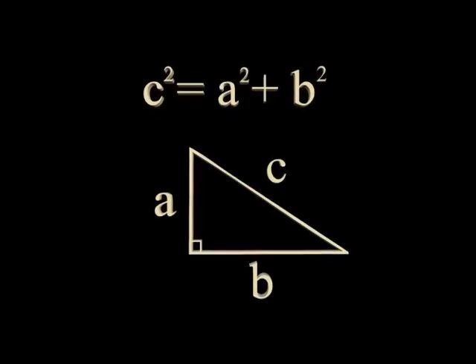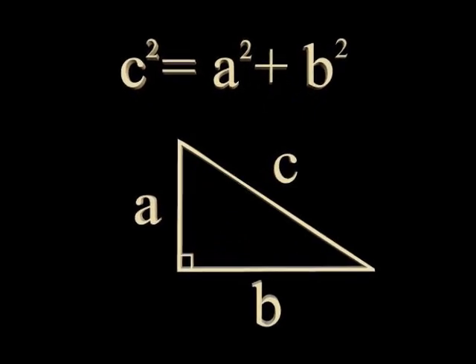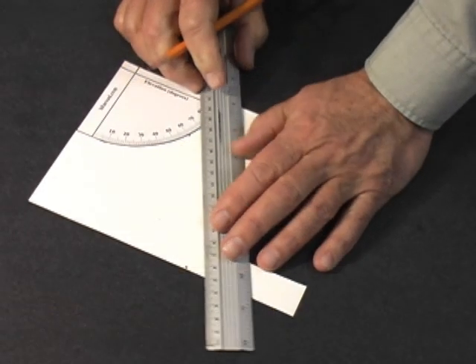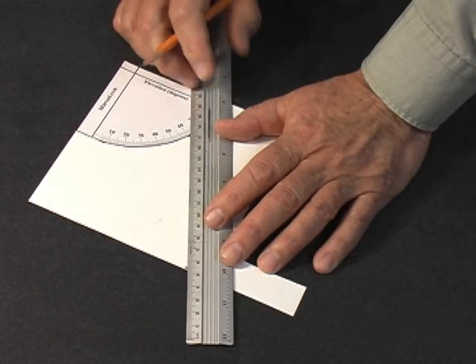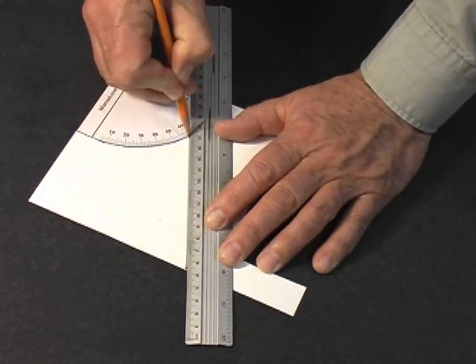If you have been studying trigonometry, you will know how to use trig functions or the Pythagorean relationship to determine the height of an object. Instructions for constructing an inclinometer can be found at our website, or view our video demonstrating the construction of an inclinometer.